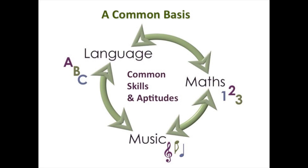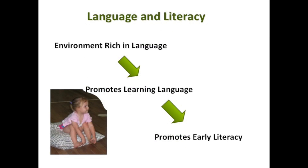Remember that we were talking about how all language has a common basis, all learning has a common basis. Language, maths, music — they all have common skills and aptitudes that we use. So the more that we use the three of them together, the better environment we're going to have for our children. An environment rich in language will promote learning language, and that also promotes early literacy — which is what we really want, these kids to have a new world opened up to them.